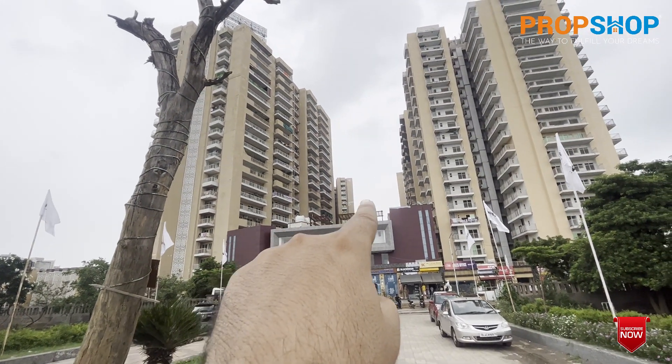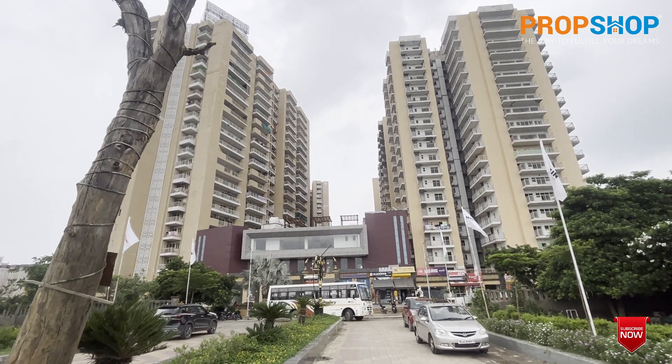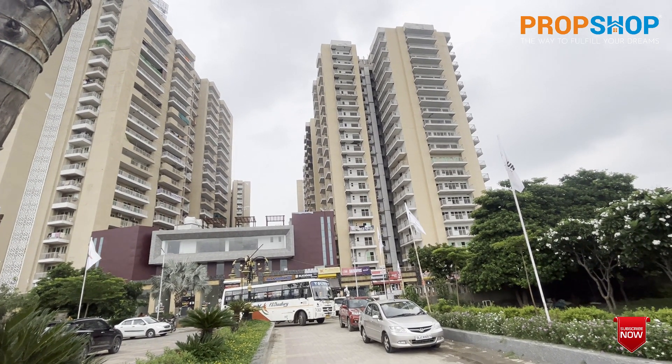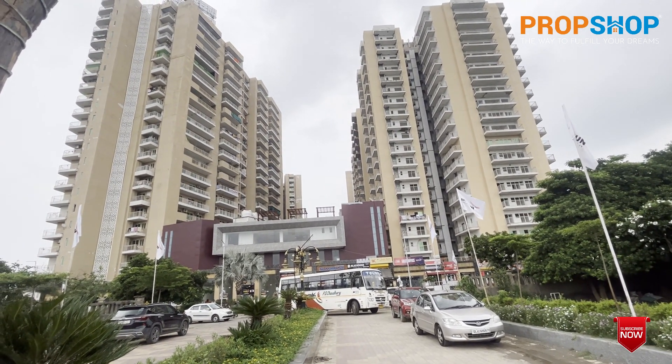There are four towers here — one, two, three, and four on the back side. Their OC has come and the registry has been opened. There are three more towers whose OC has been applied for, and you will get the OC in around one week. Now we are going into the property and the location to understand what is happening here.